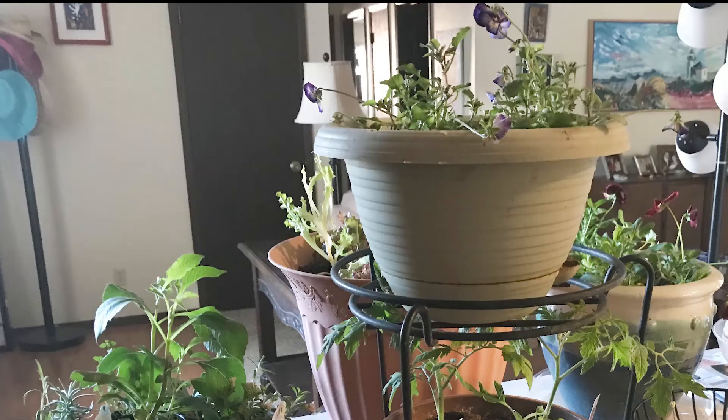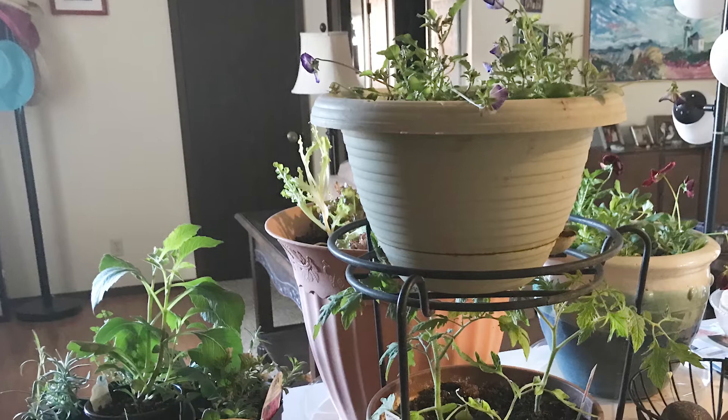Then it got cold. Then it got really cold. As a matter of fact, last night was like 11 degrees. So I brought in all my plants.